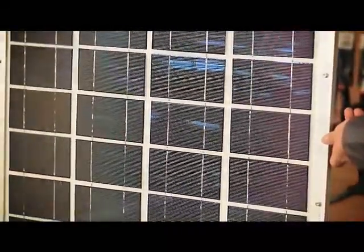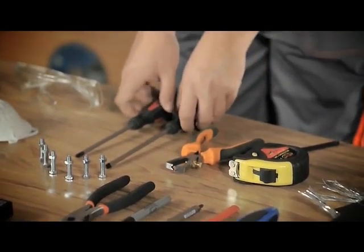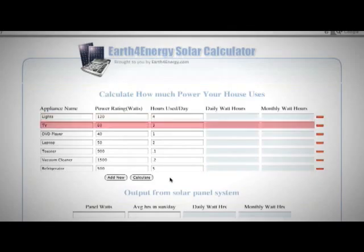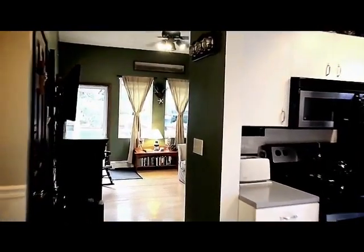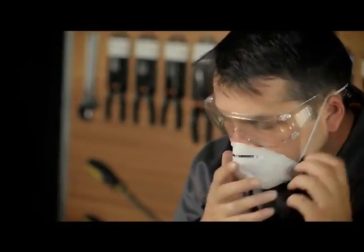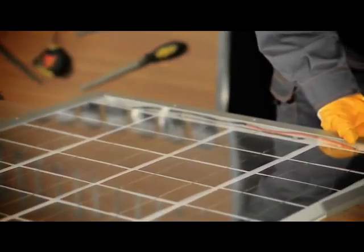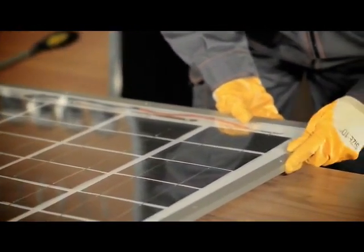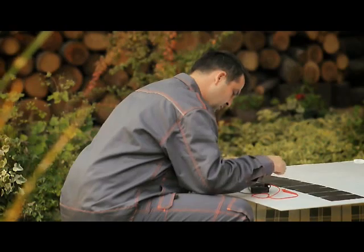Our tutorial video contains detailed information on solar panel building, such as the process of solar power conversion, the tools you're going to need, detailed schematics on calculating the amount of power you'll need to power your household and the size of the panel accordingly, and safety precautions you have to take. Then we move on to the actual demonstration of making a solar panel — you'll learn how to solder solar cells, make stringers, test the panel, and more.